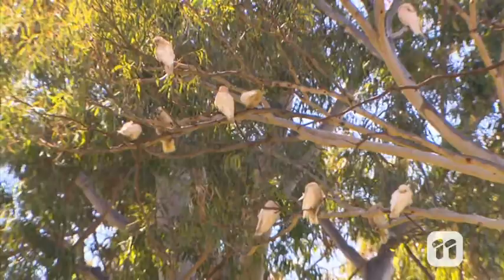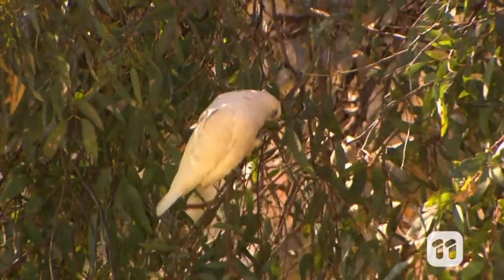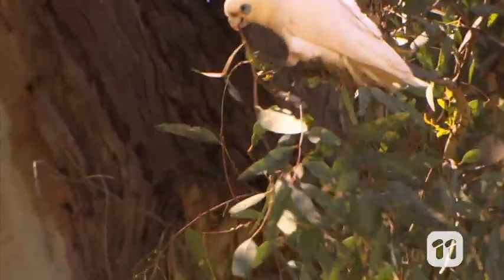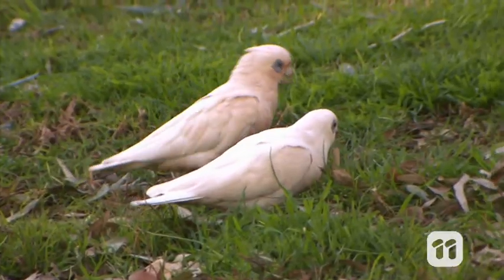In the past, Little Corellas were not often seen in towns and cities like Adelaide, but over the years, an increase in the availability of food and water has brought them into populated areas, sometimes in huge numbers.